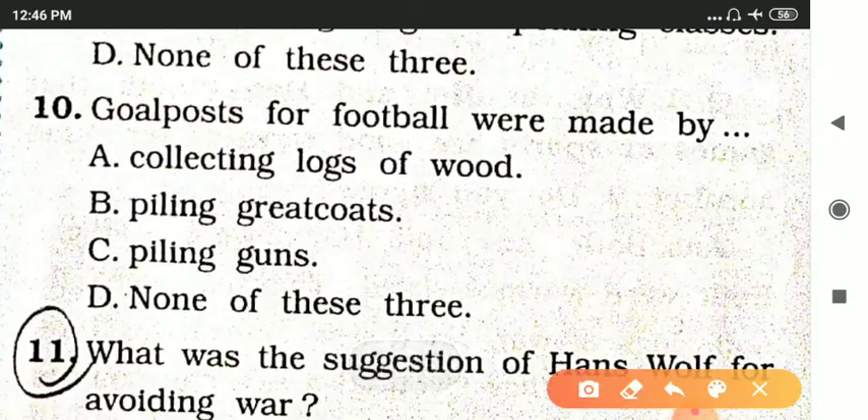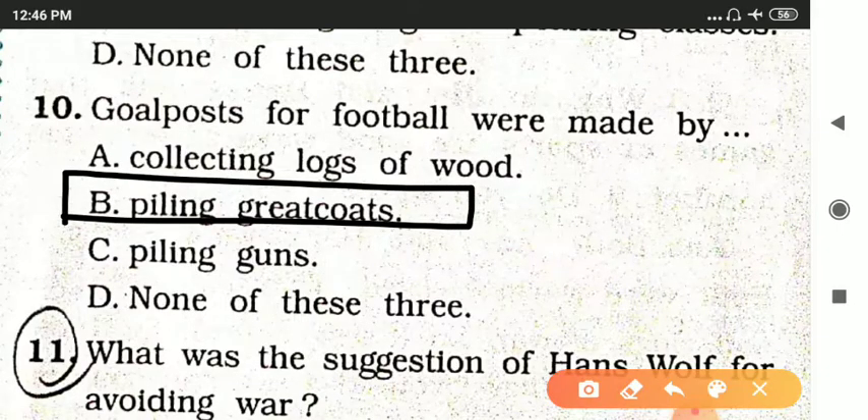Next question: Goal posts for football were made by — options are collecting locks of wood, piling greatcoats, piling guns, or none of these. The answer is option B — piling greatcoats.